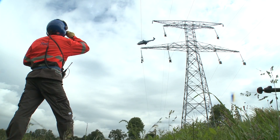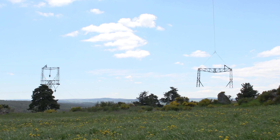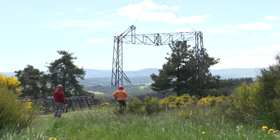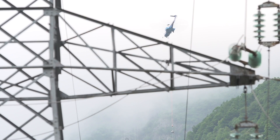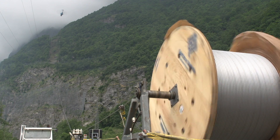Thanks to advances in industrialization, the construction of electrical lines by means of a helicopter can reduce expenditure to that of a standardized construction. The expertise of the RTE Helicopter Department is able to determine with precision the interventions which could be of benefit.